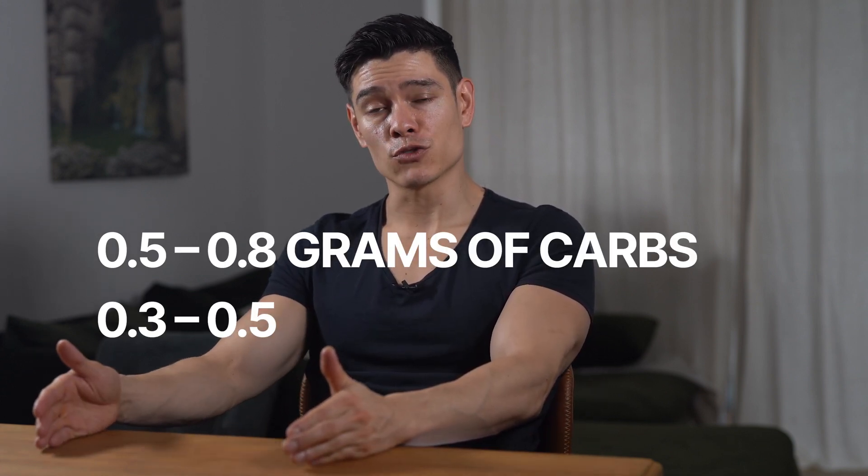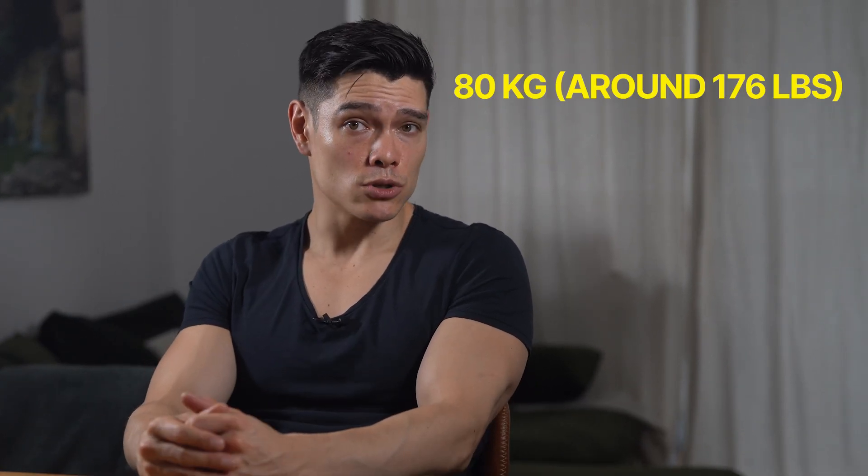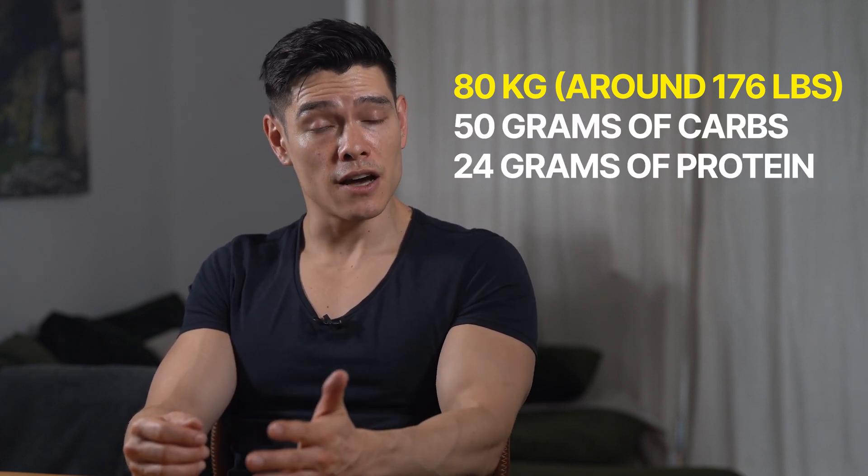How much carbs and protein post-workout? Aim for roughly 0.5 to 0.8 grams of carbs and 0.3 to 0.5 grams of protein per kilogram of body weight. I weigh around 80 kilograms or around 176 pounds, so I eat around 50 grams of carbs and 24 grams of protein after a workout. When I was younger, everybody thought it was a magical 30-minute workout window after which you needed to consume your post-workout meal — otherwise you'd fall over and die. Luckily, modern science has found that this so-called anabolic window isn't as strict as we once thought. Eating a post-workout meal within a few hours is totally fine.